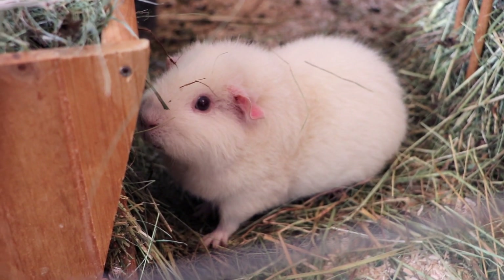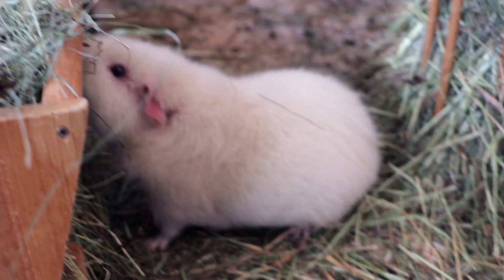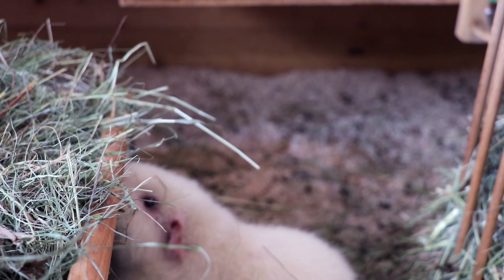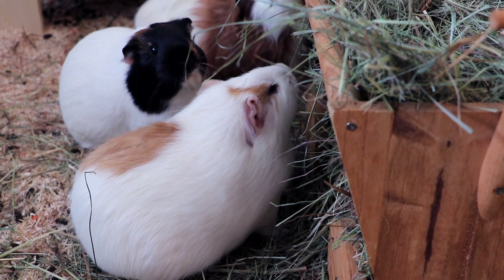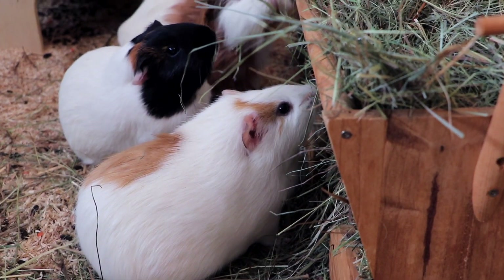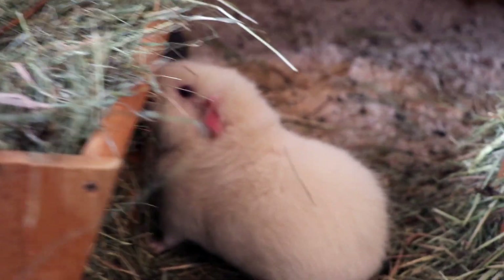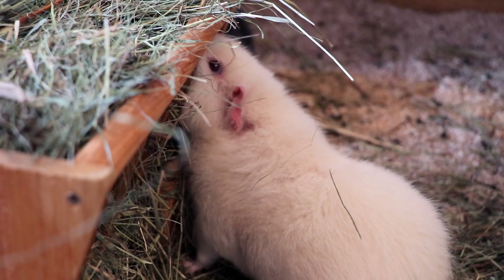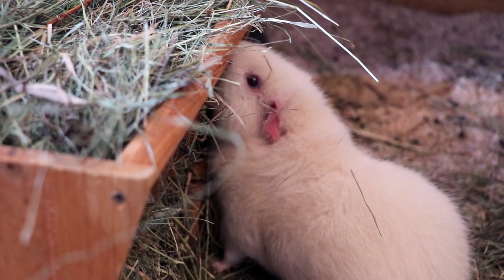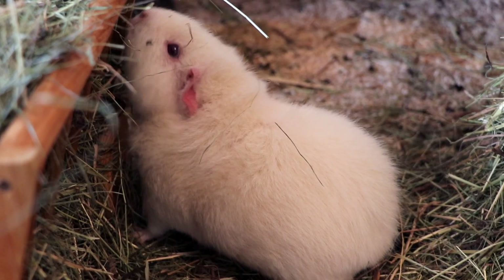I saw a comment where someone couldn't decide whether Lumi has red or black eyes. Lumi actually has red eyes — they're kind of the same color as her ears and nose, really really red. Gatsby also has red eyes, but they're a different type — I think they're called ruby eyes. In about 80% of light, in pictures and videos, Gatsby's eyes appear black, but in a special kind of light they're really red, and if you get super close you can see it too. But Lumi has super red eyes. She isn't an albino though, because her fur isn't completely white — Nugget has really white fur, and Lumi's is kind of white-yellowish; she looks like a sheep or a lamb.